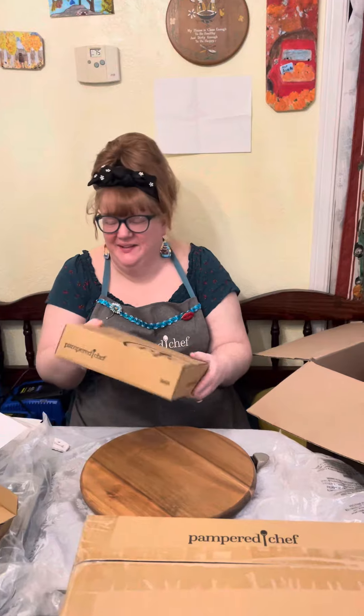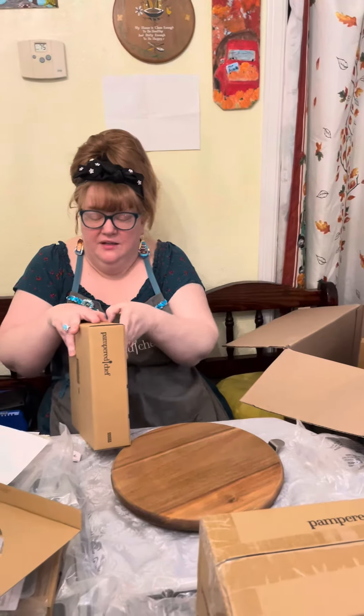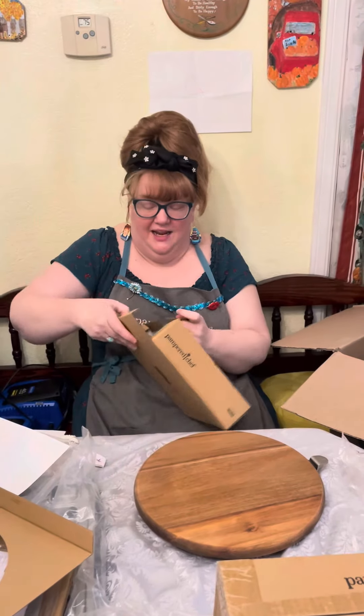This is one Jessica picked out. I gave the catalog to everybody in the house and wanted everybody to pick something out. Some people didn't, but that's okay because Jessica and I got what we wanted.